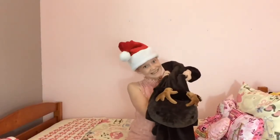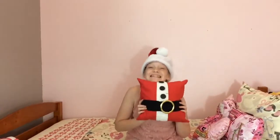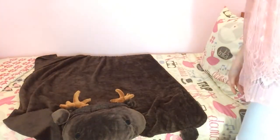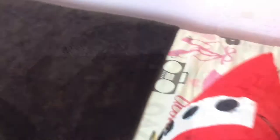My first tip is instead of buying a whole new Christmas comforter, just get a cute blanket, some throw pillows, and stuffed animals. You can place it over your old comforter and it just makes it look Christmassy without having to spend a bunch of money.